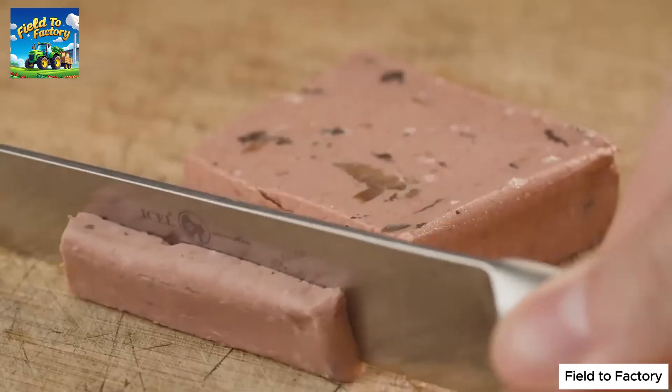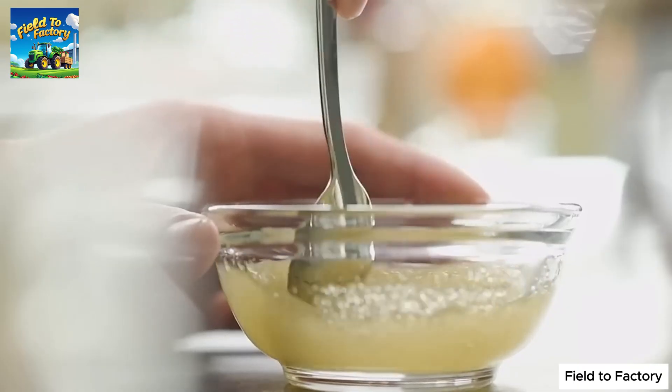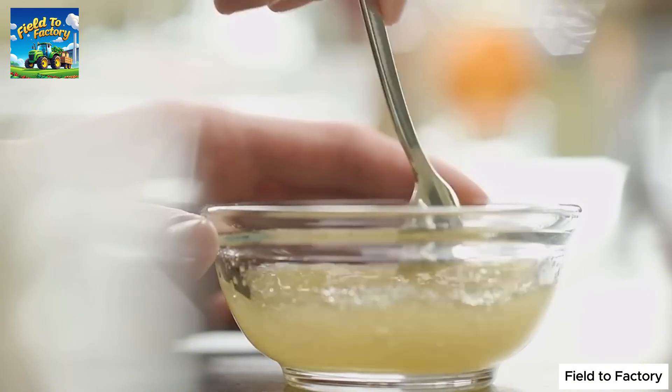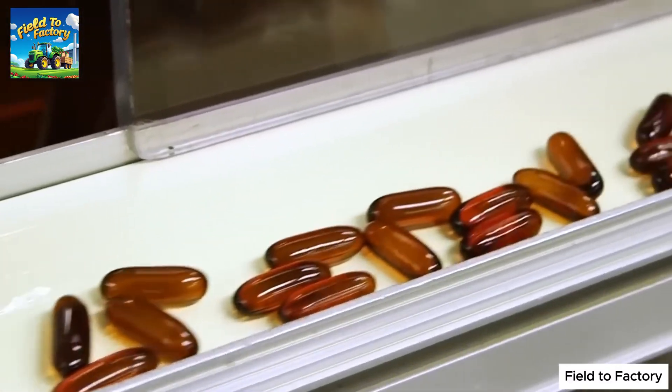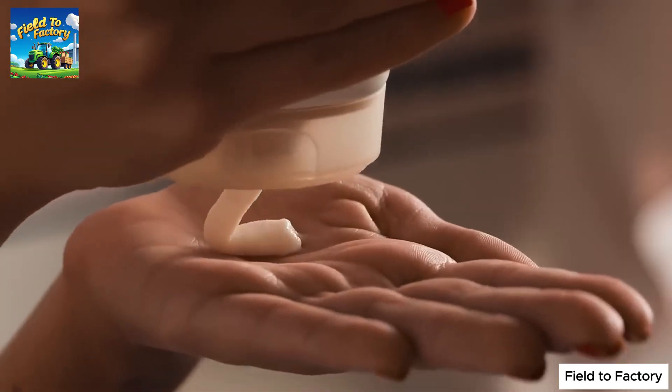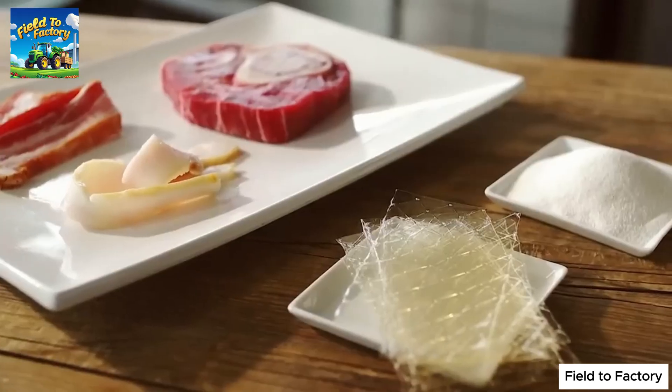Gelatin has unique gelling properties that make it an essential component in various industries. In the food sector, it is widely used in candies, desserts, dairy products, and processed meats. In pharmaceuticals, it is a crucial ingredient for making capsules and tablets. It is also found in cosmetics, adhesives, industrial films, and protective coatings.